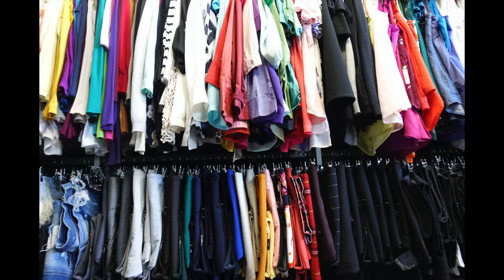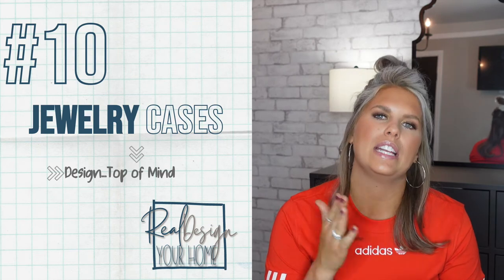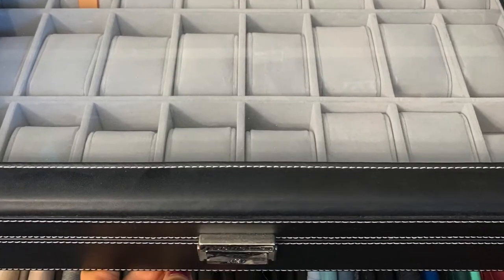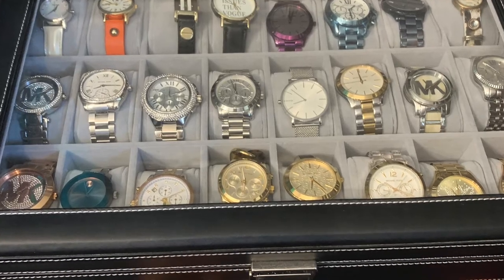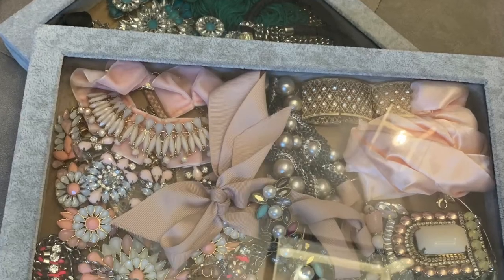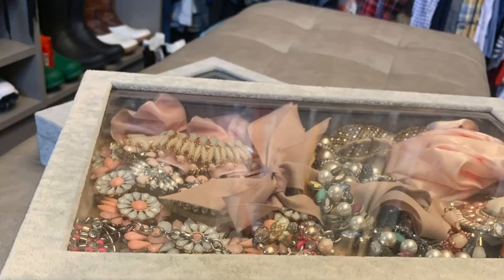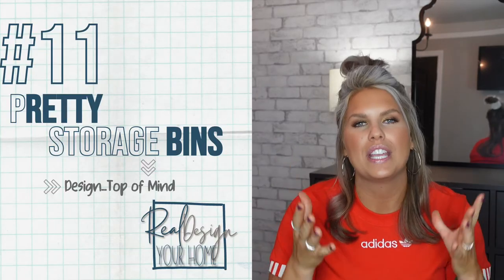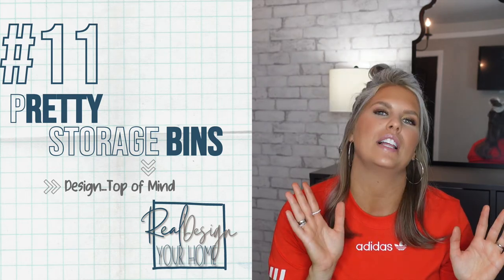My last two tips have to do with getting items that are both functional and pleasing to the eye — putting your designer cap on along with your organizational cap. For tip ten, I have these watch cases and some overflow jewelry storage. It was design first, function second — marry the two together and you have a happy couple.